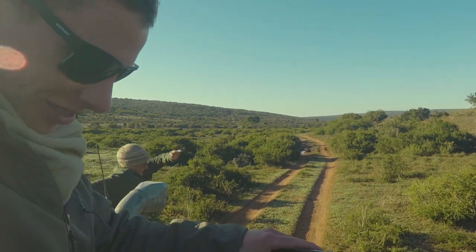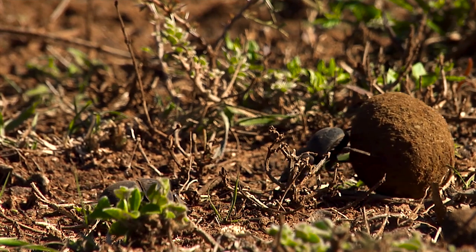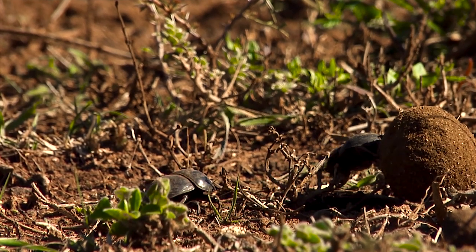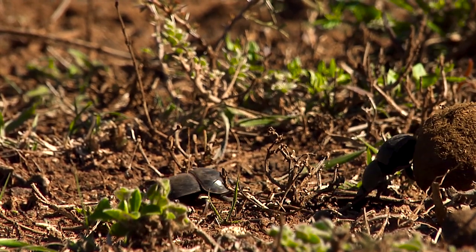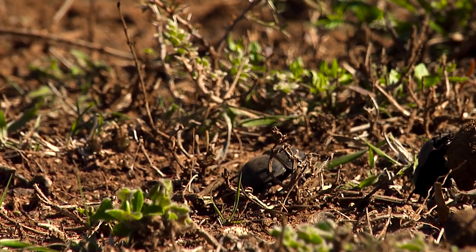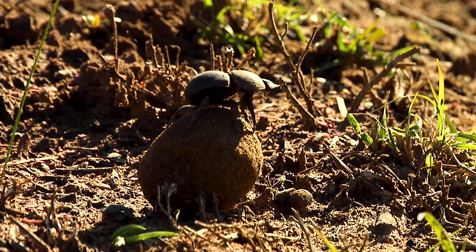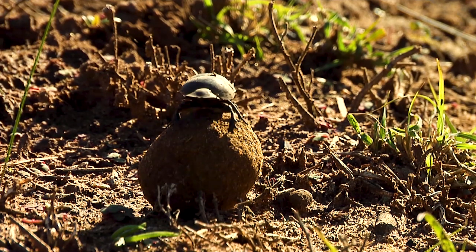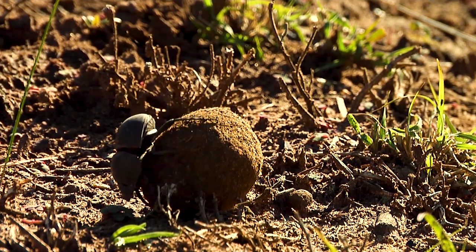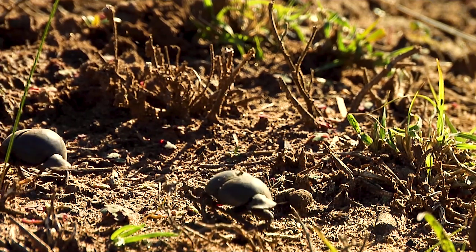Finally, a dung beetle doing what it does best — rolling the dung. Don explains that it's one of the few animals that uses the dung of the elephants and buffalos. The females roll the dung and lay an egg in the middle before putting it back into the earth, ready for the eggs to hatch.